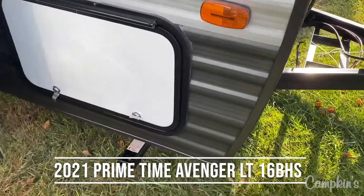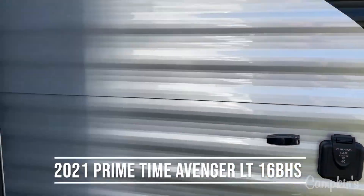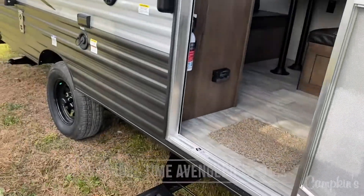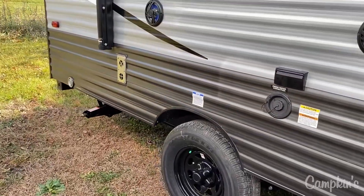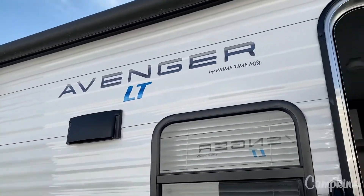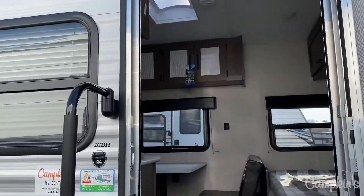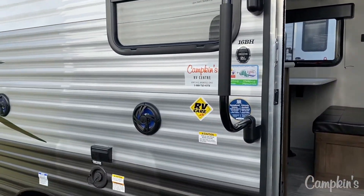You can see here you've got a large storage door on the front, solar prep, and the trailer does come equipped with four stabilizer jacks on the outside so that it's nice and stable when you're at the campground. You also have an electric awning, so it's very easy to put out and put back in if you get some wind. It has lights so that when you're outside you've got lots of illumination, and you've got speakers outside as well.